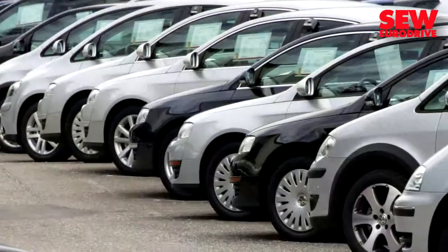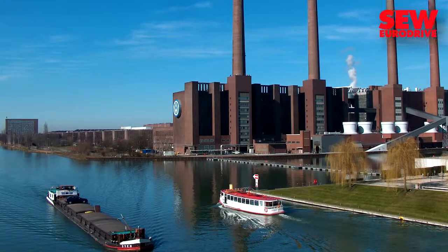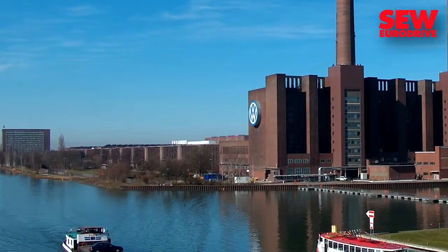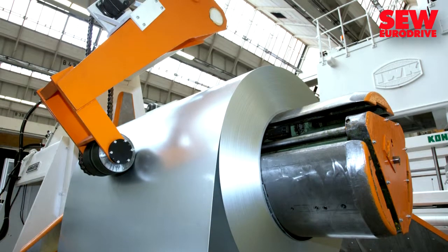Each day, 3400 cars leave the factory in Wolfsburg. The press plant is located in a brick building that is one kilometer long. The first drive components for such a press are installed in the automatic steel sheet feeder.